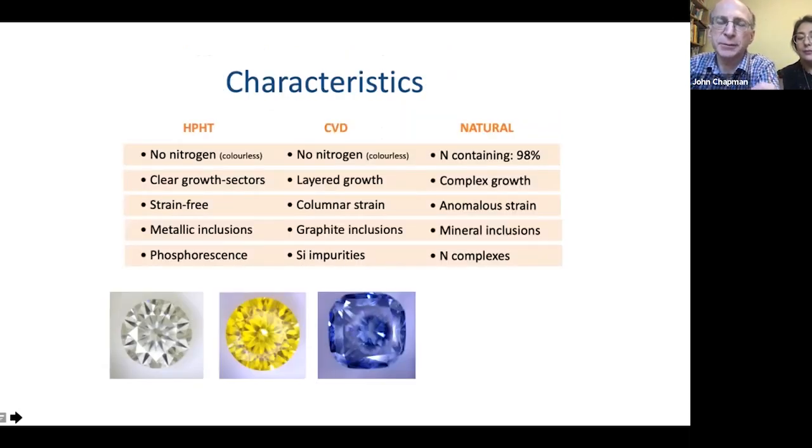As for the general characteristics that distinguish the three types: HPHT and CVD both have essentially no nitrogen if they're a colourless variety — which is the main concern on the market today. There are growth sectors, the way they're grown being quite different, which can be revealed under particular lighting. Strain within the stone can be seen as birefringence, revealed under cross-polarised filters, and is quite distinctive between the three types of diamond.